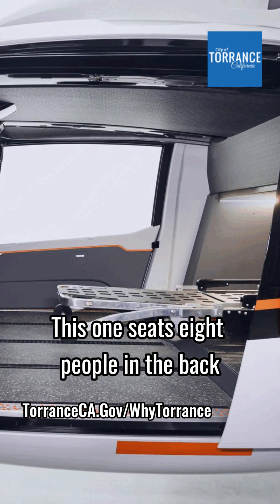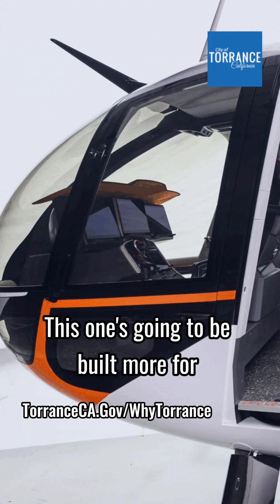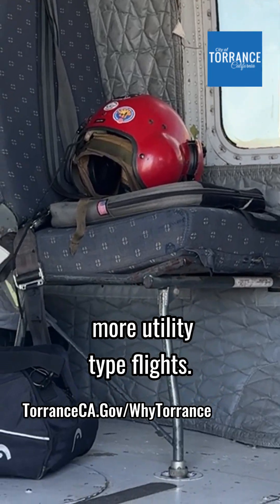This one seats eight people in the back and a pilot and co-pilot up front, for a total of 10 people. This one's going to be built more for air medical, aerial firefighting, and more utility type flights.